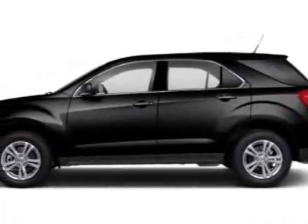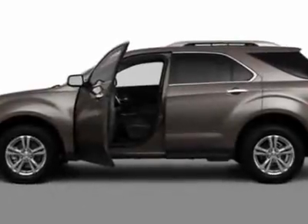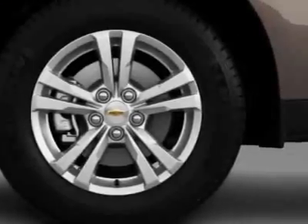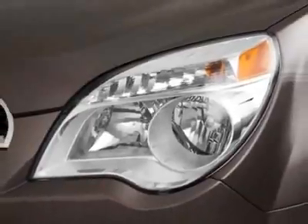Check out this new 2012 Chevrolet Equinox for your protection. This vehicle has a full factory warranty. It gets an estimated 22 miles per gallon in the city and an estimated 32 on the highway, and has a 6-speed automatic transmission.